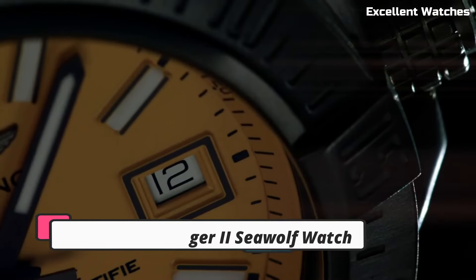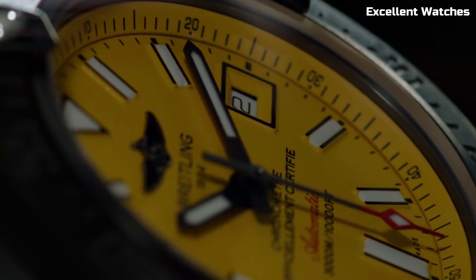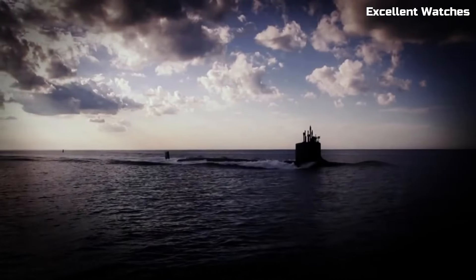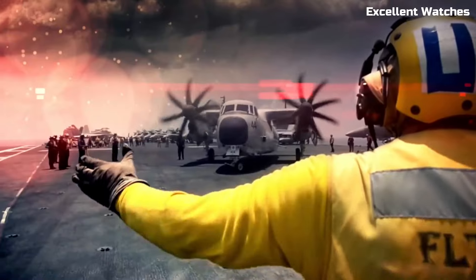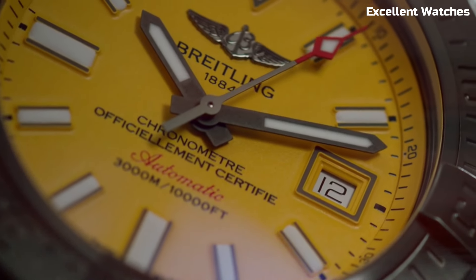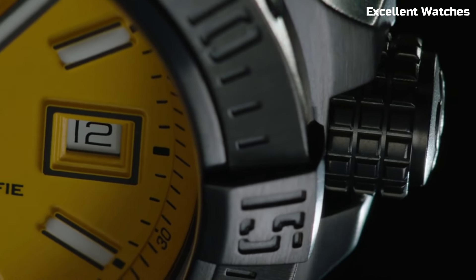Number 3: Breitling Avenger II Seawolf Watch. The Breitling Avenger II Seawolf is a rugged and robust watch designed for adventurers and deep-sea explorers. Encased in stainless steel, it boasts a bold and masculine design that exudes strength. Its standout feature is its extraordinary water resistance, capable of withstanding depths of up to 3,000 meters, making it one of the most water-resistant watches in the world. The watch features a unidirectional rotating bezel for precise dive timing, luminescent markers and hands for optimal readability, and a helium escape valve for saturation diving. Powered by a reliable automatic movement, it offers precision and reliability even in the harshest underwater environments. The Avenger II Seawolf is a symbol of courage and exploration, perfectly suited for those who dare to venture into the abyss.